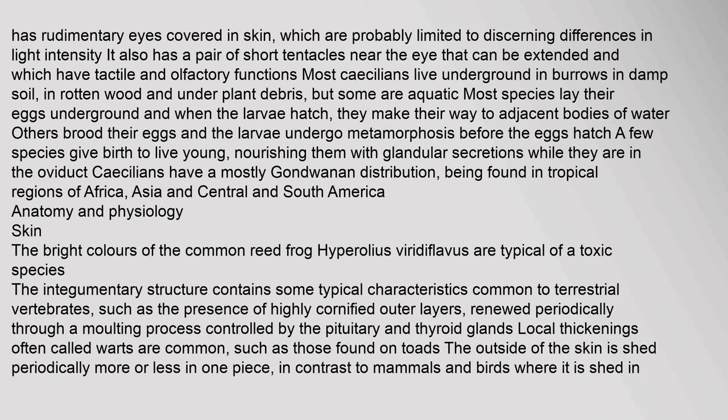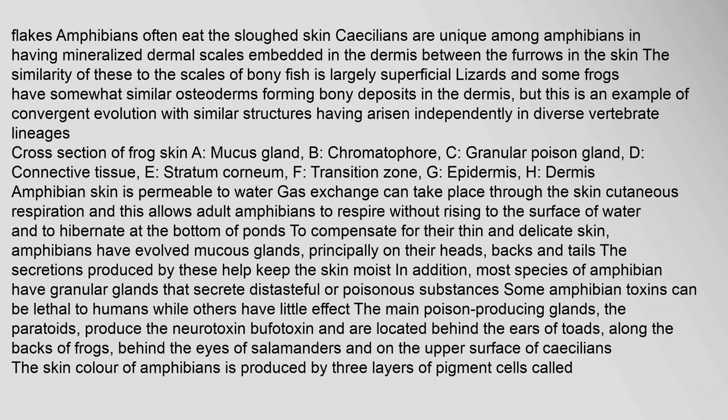The integumentary structure of amphibians contains characteristics common to terrestrial vertebrates, such as highly cornified outer layers renewed periodically through a molting process controlled by the pituitary and thyroid glands. Local thickenings called warts are common, such as those found on toads. The outside of the skin is shed periodically, more or less in one piece — in contrast to mammals and birds where it is shed in flakes. Amphibians often eat the sloughed skin. Caecilians are unique among amphibians in having mineralized dermal scales embedded in the dermis between the furrows in the skin.